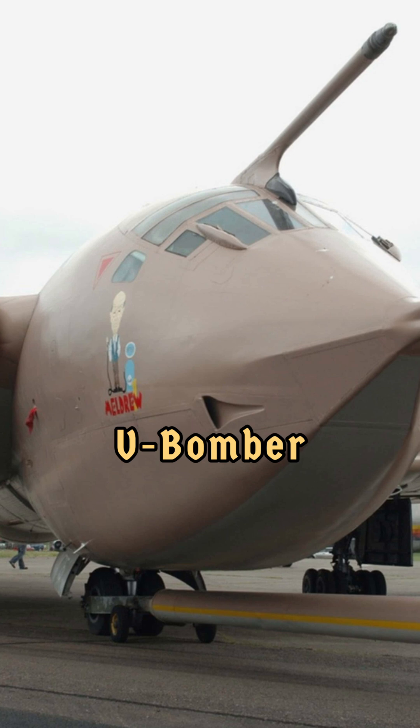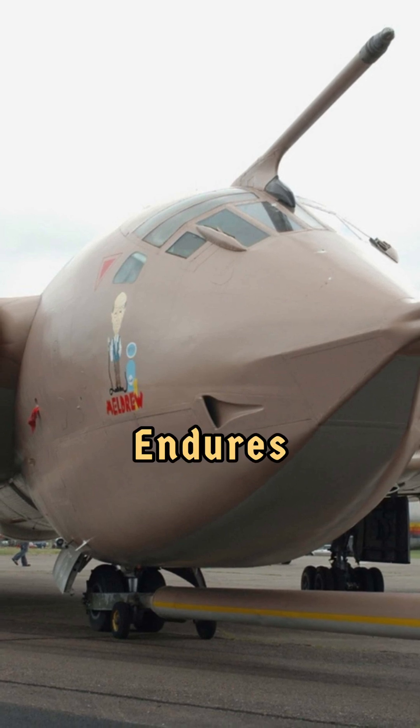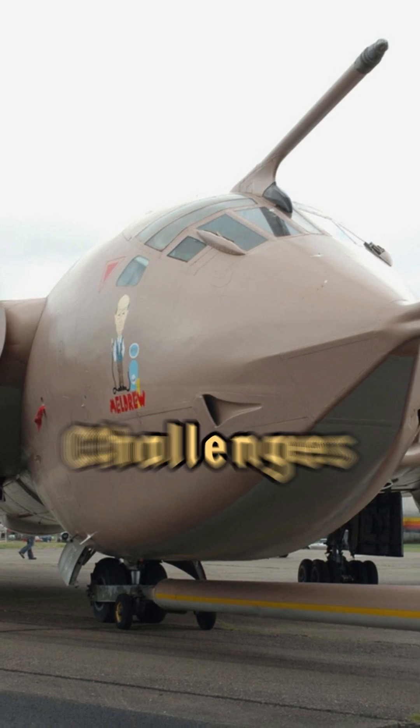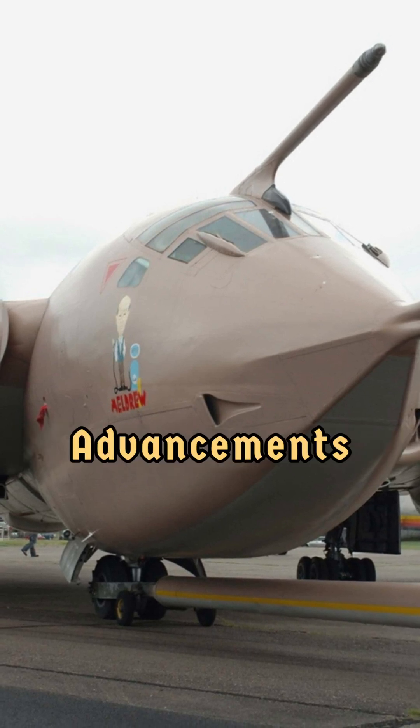The Victor remained in service as a tanker until 1993, marking the end of the RAF's V-bomber era. Its legacy endures as a testament to British engineering and adaptability, bridging the gap between post-war challenges and modern aviation advancements.